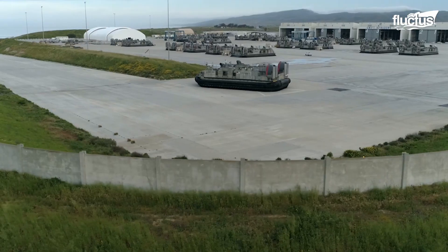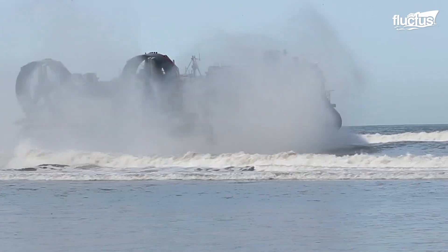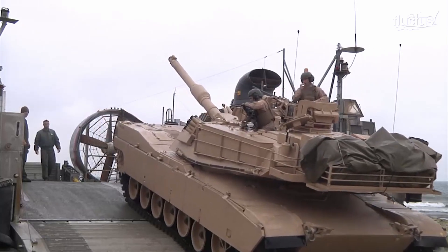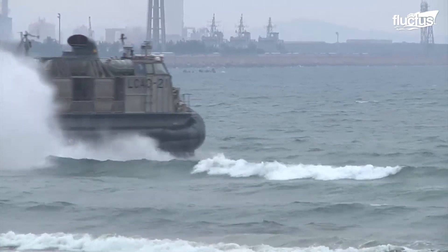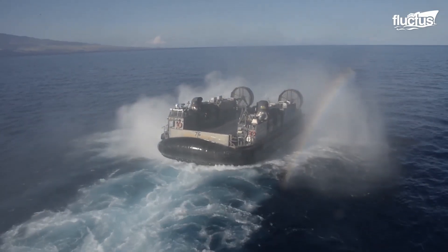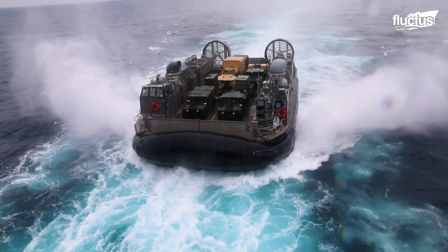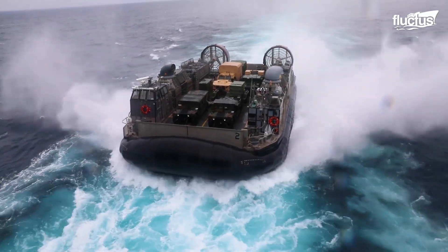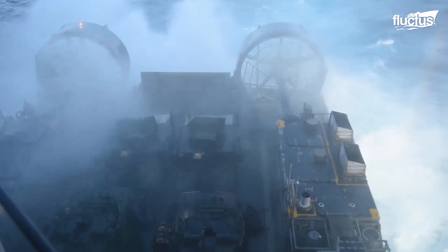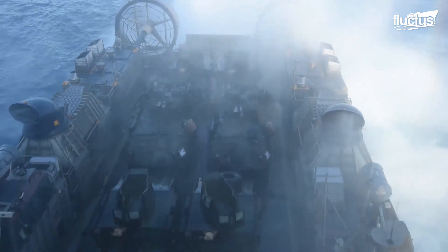A Landing Craft Air Cushion, or LCAC, is a type of hovercraft used by the United States Navy to land personnel, equipment, and vehicles on land. The LCAC, measuring 87.34 feet long and 47.57 feet wide, was introduced in 1984 and can transport loads of up to 60 to 75 tons while traveling at 40 to 50 knots.